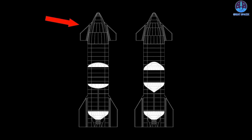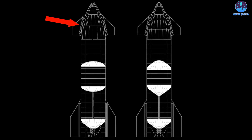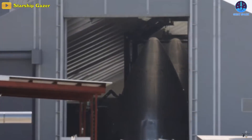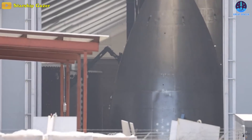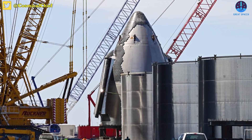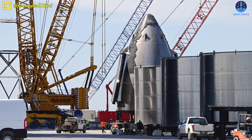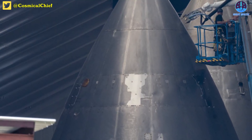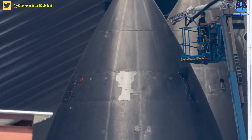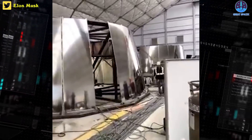SpaceX's upgraded design seeks to simplify that process mainly by increasing the size of the gores. Aside from modestly reducing the number of longitudinal sections needed to form the cone, SpaceX has also reduced the number of stacked sections from five to two, slashing the total number of gores needed by at least a factor of two or three. While not quite as substantial, the same simplification also reduces the length of vertical and circumferential welds needed to assemble a nose cone.